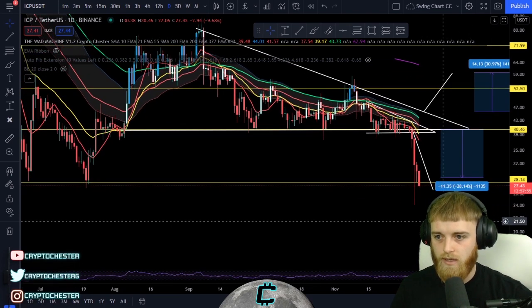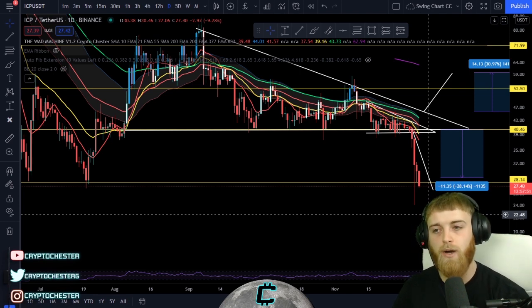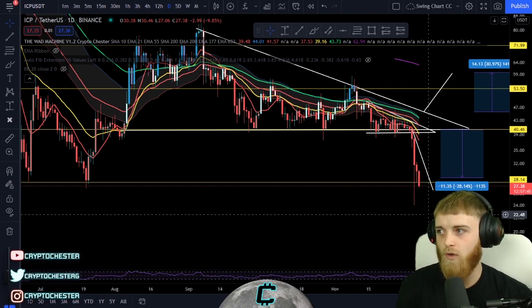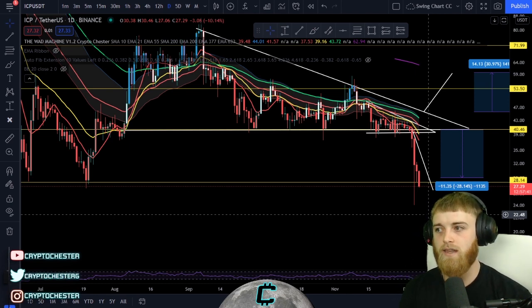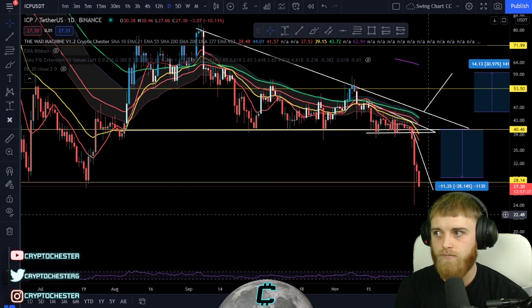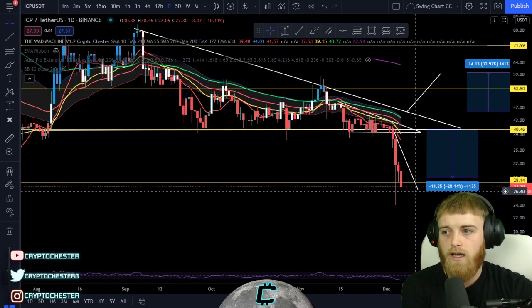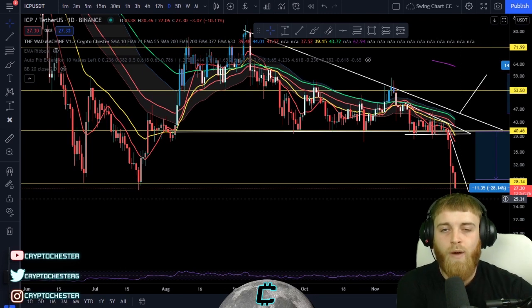I'm waiting for a buying opportunity on ICP because I do believe in the tech and I believe it's going to do very well in the future. It's just a very bearish chart right now, and it took a big hit due to Bitcoin falling. But I'm not going to stop investing in this — I'm going to keep buying it. If you haven't done any research on ICP, it's a very undervalued technology at this point in time.